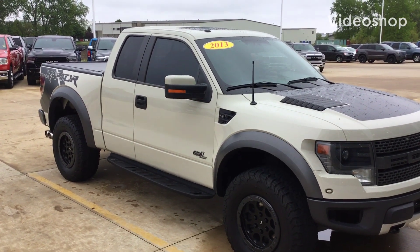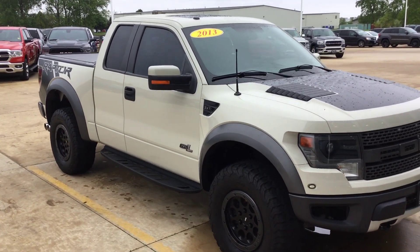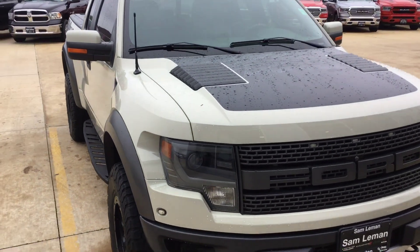Hey, good morning. Scott Kuykendall from Lehman's here in Morton, Illinois. Sorry about the rain on this truck — it's been raining for like three days up here. I feel like my feet should be webbed.